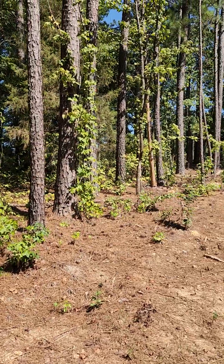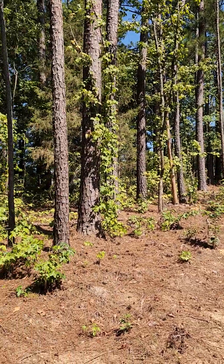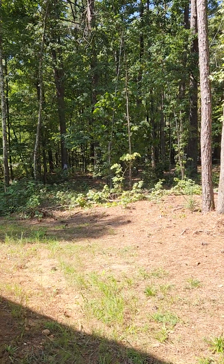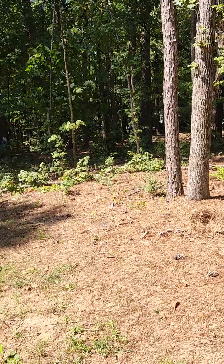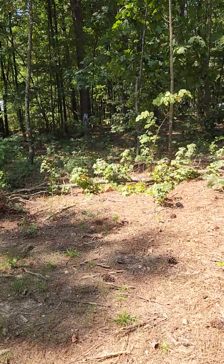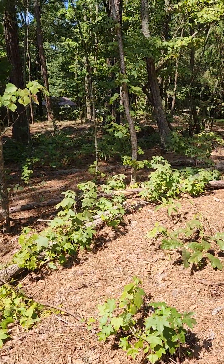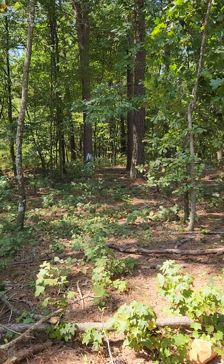I took a lot of trees out — well, the neighbors did. Looks like they didn't take out all the trees that they dropped. I guess we'll have to do that, or just leave them. The land goes out to that hill.